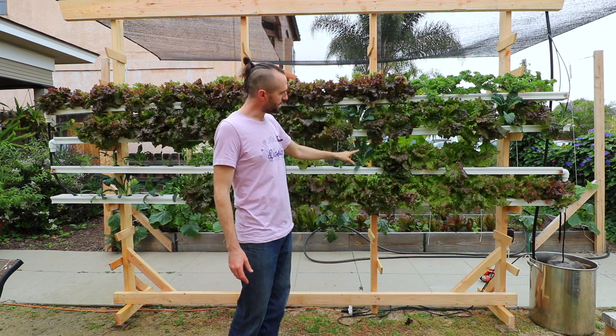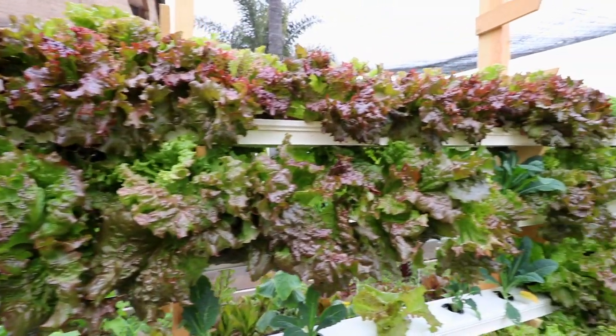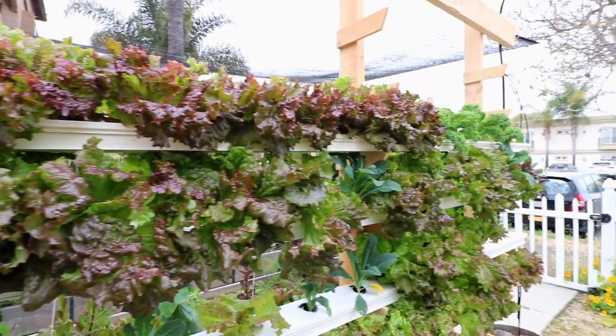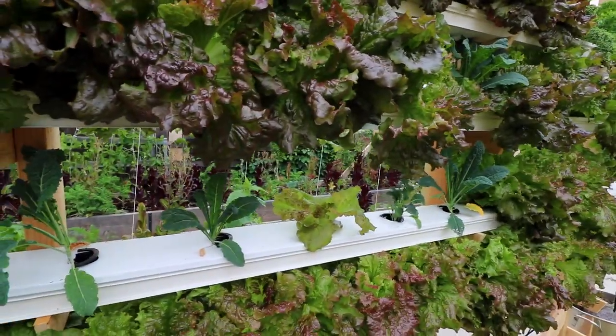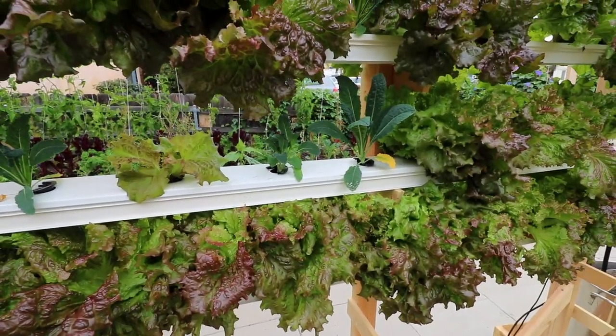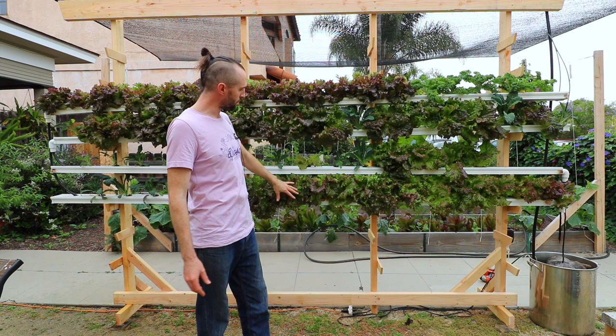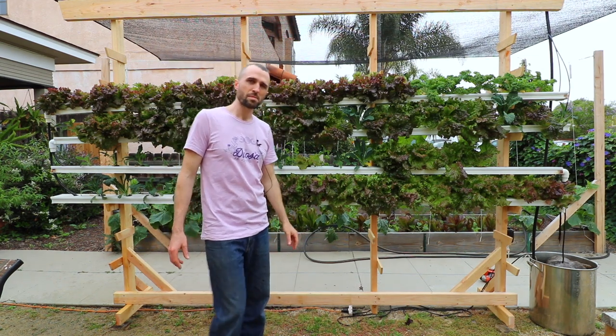These were all planted at the same time and you can see the lettuce is just performing better, so I'm probably going to phase the kale out. At full maturity with this spacing, you get about 18 plants per row, so people can do the math on how high they want to go — you get a lot of yield.